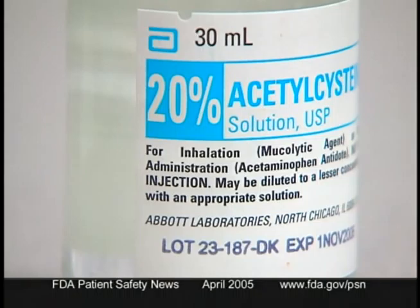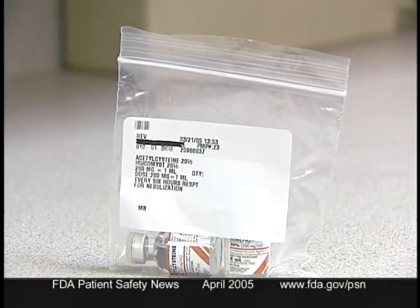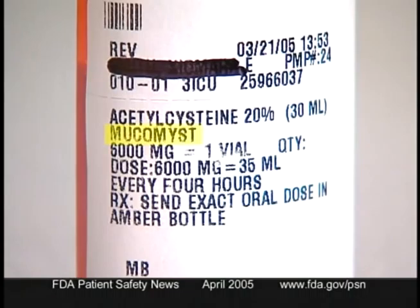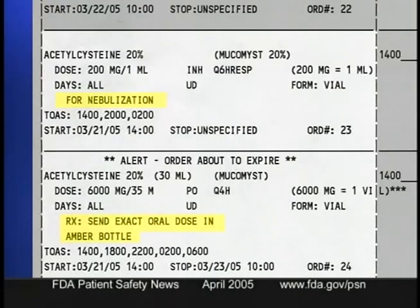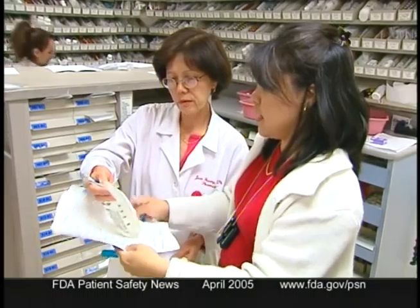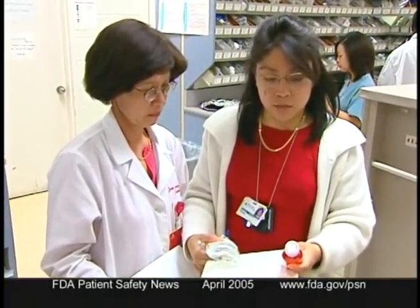So ISMP makes several suggestions. First, depending on the route of administration, consider dispensing acetylcysteine in different packaging or with visible auxiliary labels. For oral administration, the pharmacy could remove the drug from the original vial and place the proper dose in an oral solution bottle with a label showing the drug, the strength, and the route of administration. Similar labels should be placed on vials dispensed for IV administration or nebulization. Include a caution on drug administration records so it's clear which product to use. Alert staff that there's a new FDA-approved formulation for IV use with acetaminophen overdoses. And if the route of administration is unclear, double-check with the prescriber.